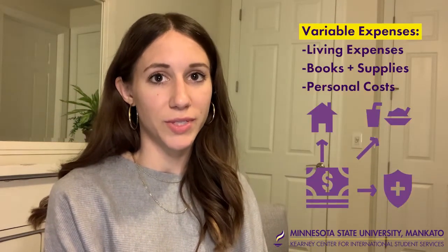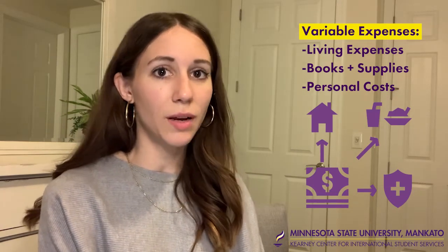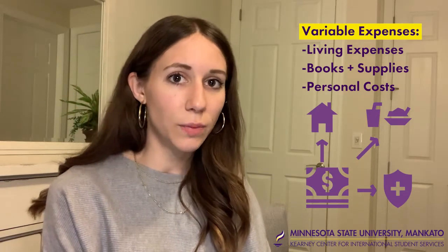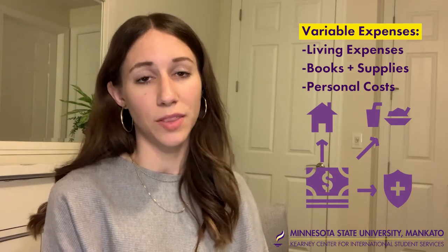The other costs are variable based on your personal circumstances. For example, if you choose to live in a rented apartment off campus rather than living in the dormitories, the cost is going to look a little bit different than what it does for the estimated cost that we provide based on the dormitory housing.